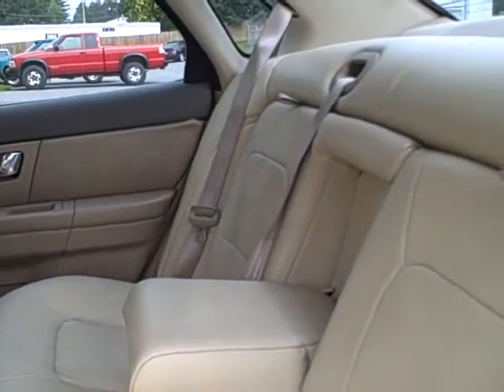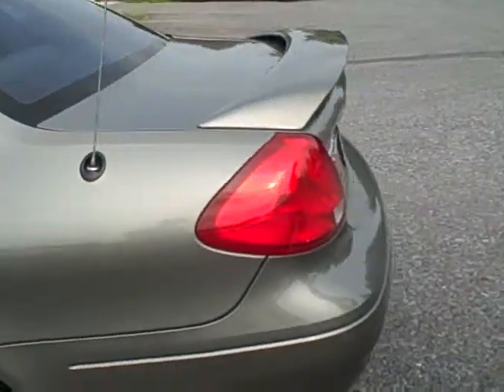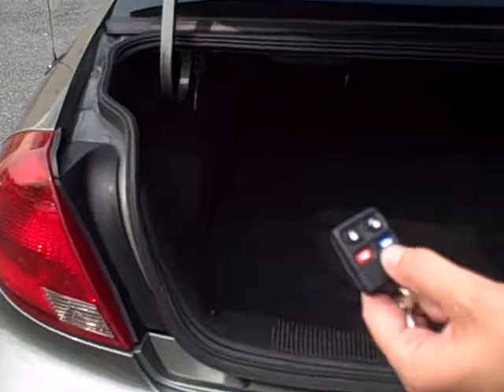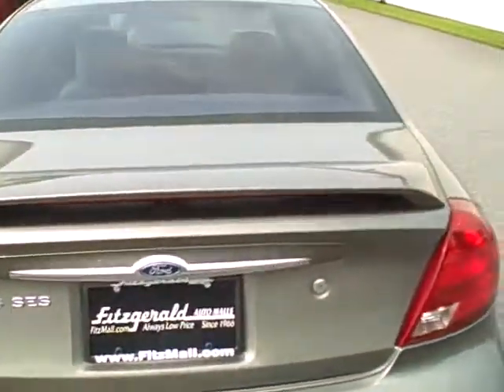If you only have two passengers, the center armrest can pull down. We also have side curtain airbags in this vehicle as well. On the remote, there's a button for your trunk. Very, very large trunk space. The 60-40 split back seat also allows those seats to fold forward to give you additional cargo space in the trunk.